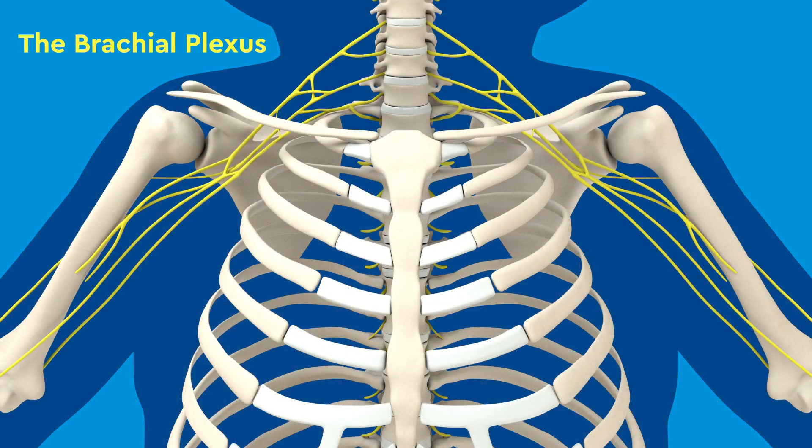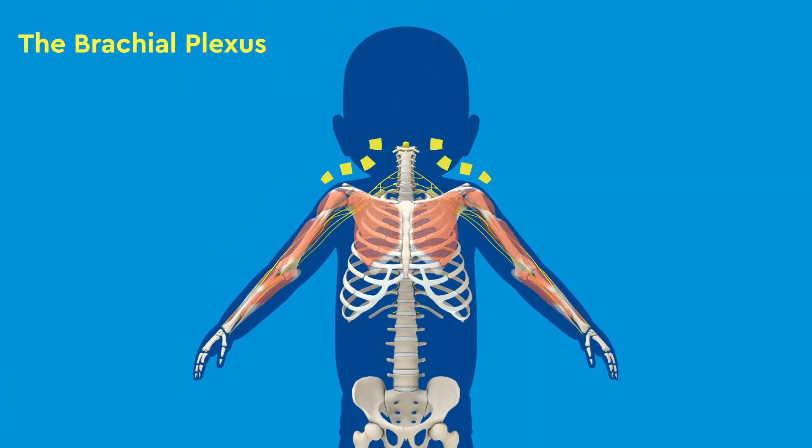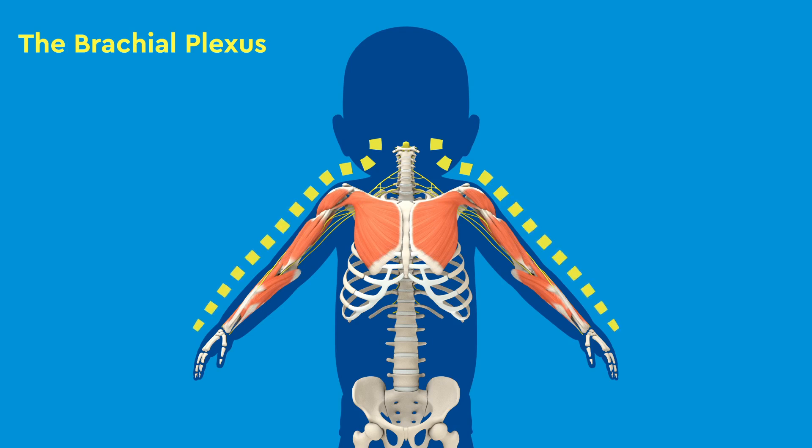The brachial plexus is a group of nerves between the neck and the shoulder. The nerves start in the spinal cord in the neck and then branch into the shoulder, arm, forearm, and hand. These nerves give the arm, forearm, and hand their feeling and move the muscles in these areas.